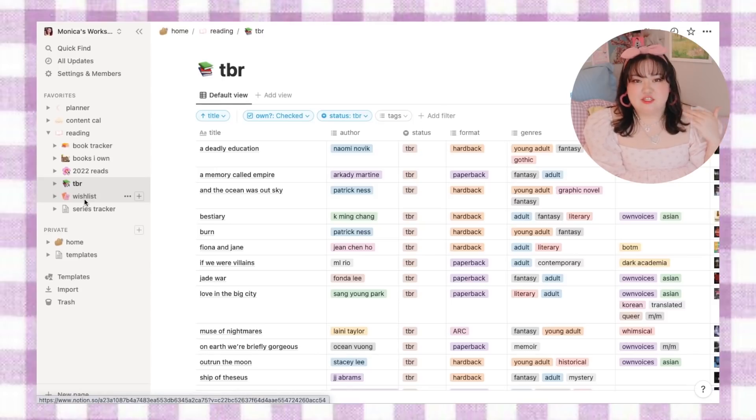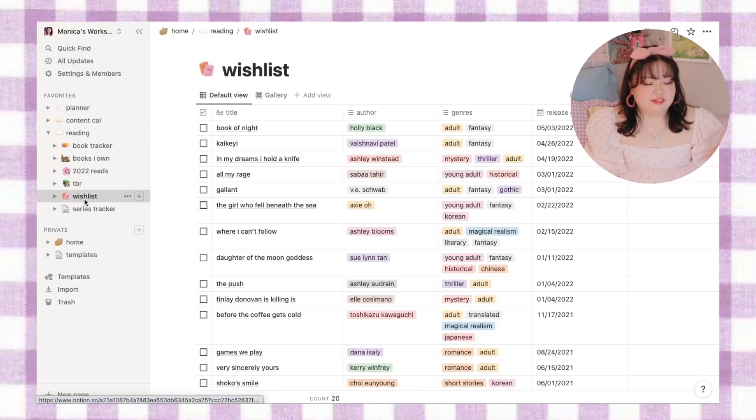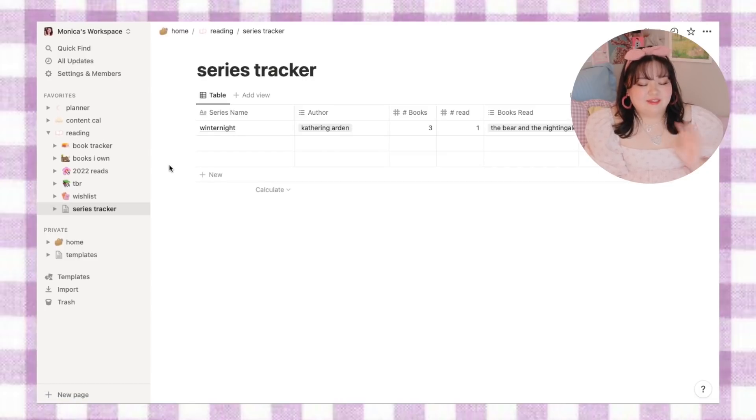The next two sections aren't really linked to the full database. First, I have my wish list — a running list I especially use on my phone when I'm out and about. If I find a book and I'm not ready to purchase it right then and there, I can add it to my wish list. Once I've purchased or received it, I can go ahead and add it to my book tracker so it becomes part of my larger library. Then lastly I have a series tracker, which I've just added and want to expand. Eventually I want this to be a way to track the percentage I've completed in each of my different series.